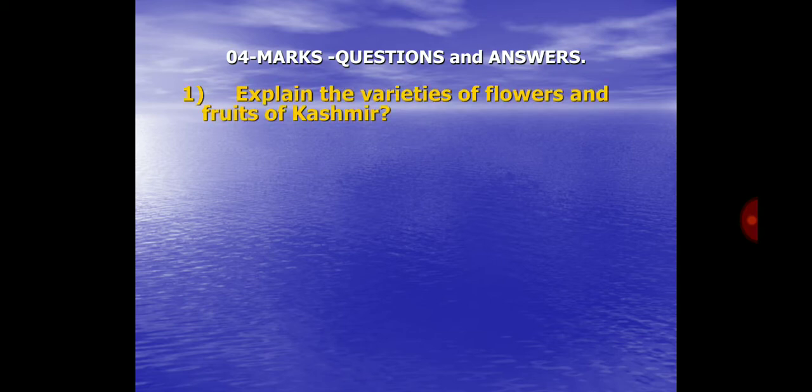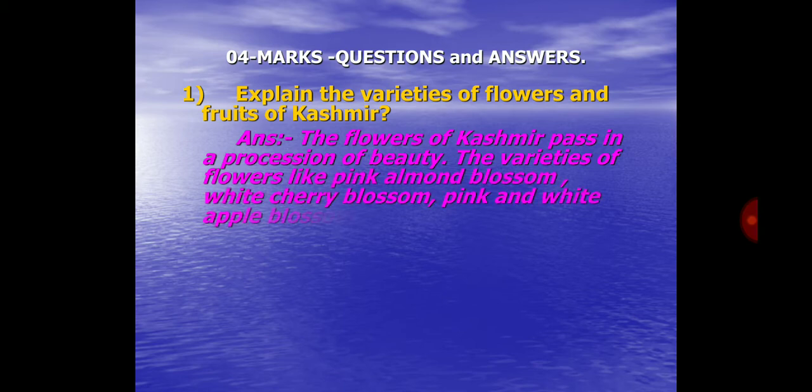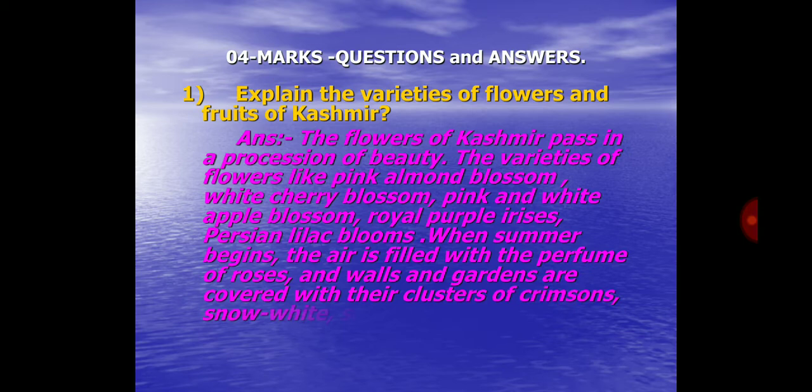Four more questions and answers. Question No. 1. Explain the varieties of flowers and fruits of Kashmir. Answer: The flowers of Kashmir pass in a procession of beauty. The varieties of flowers include pink almond blossom, white cherry blossom, pink and white apple blossom, royal purple irises, and persian lilac blooms. When summer begins, the air is filled with the perfume of roses, and walls and gardens are covered with their clusters of crimson, snow-white, scarlet and creamy yellow flowers.